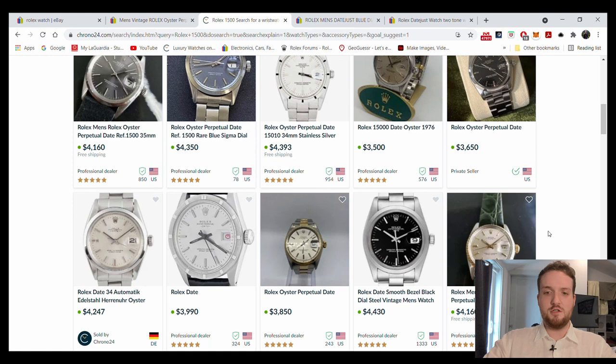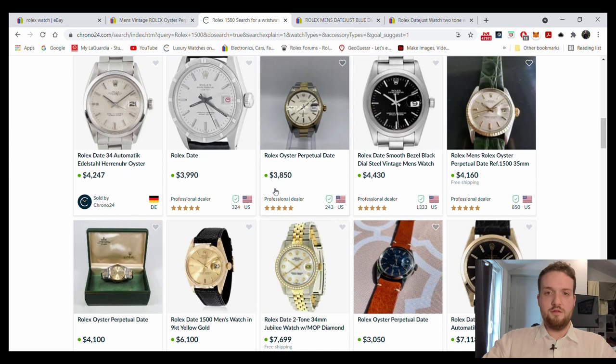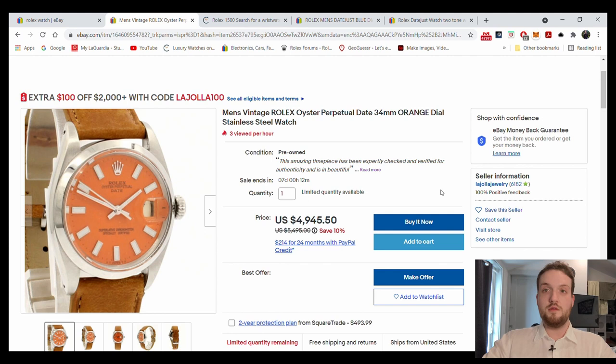For five grand you better get box, papers, unpolished — the full set with hang tag. Instead you're getting practically nothing and a shitty aftermarket dial. Unfortunately people buy this crap because they don't know — they like the color orange, they want an orange watch for the summer. Stay far away from that.